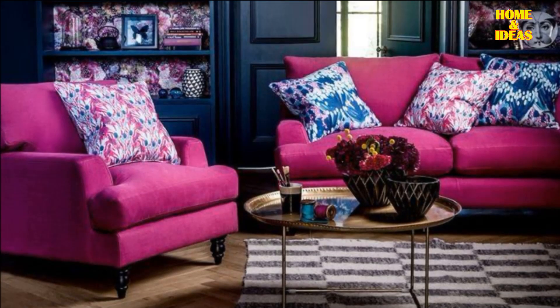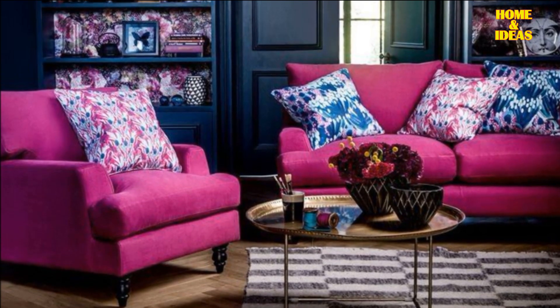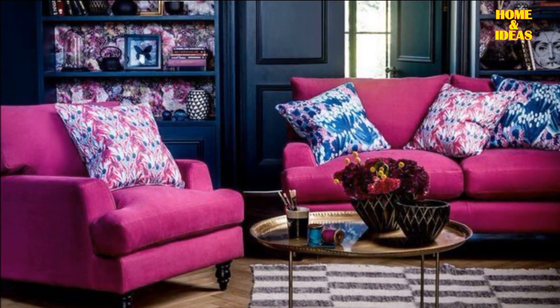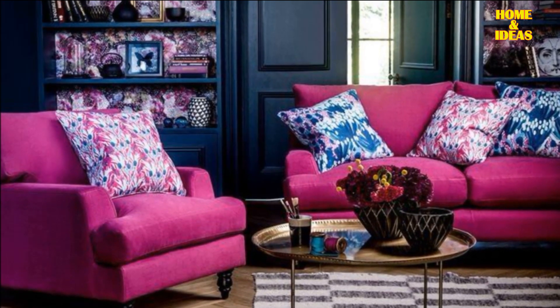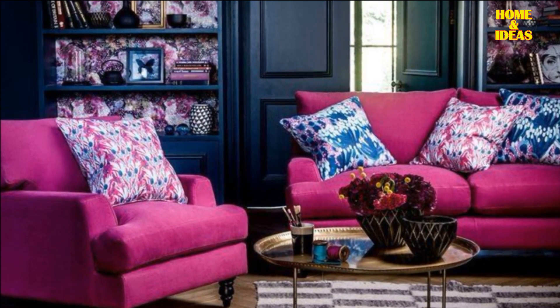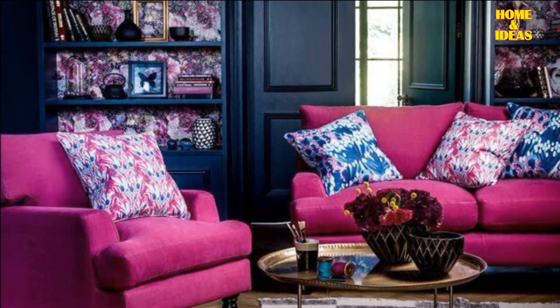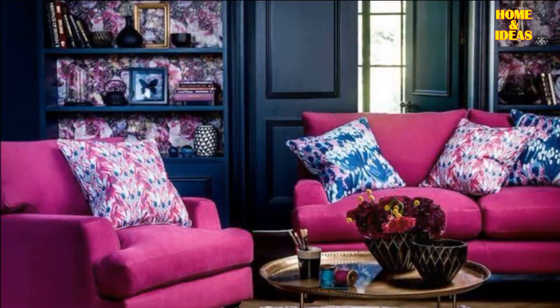Turquoise with magenta. Add vibrancy to your space by combining turquoise and magenta. Skip the full room paint and introduce these colors through subtle elements like colorful furniture. Try a turquoise armchair with a magenta rug to bring life to your room, drawing attention away from plain white walls. We'll see you next time.